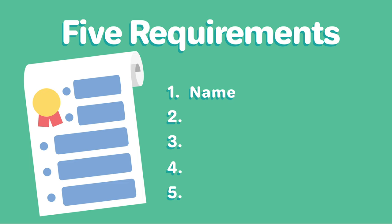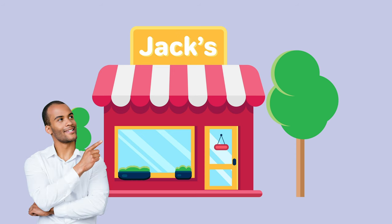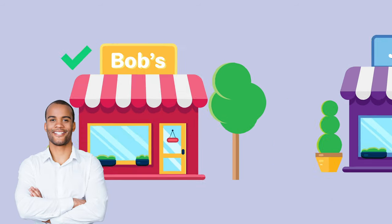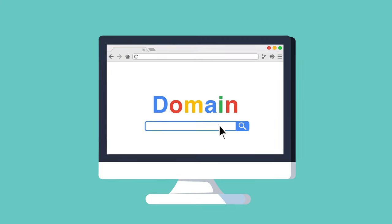One: name your LLC. You'll need to choose a company name that complies with Maryland naming requirements and do a name search on the state of Maryland website to make sure the name isn't already taken. You should also go ahead and register the web domain for your business website and email.